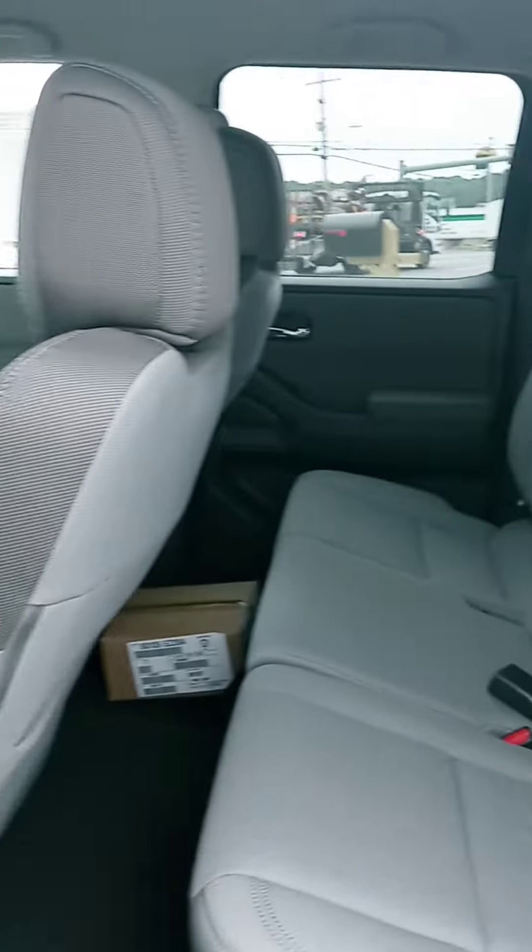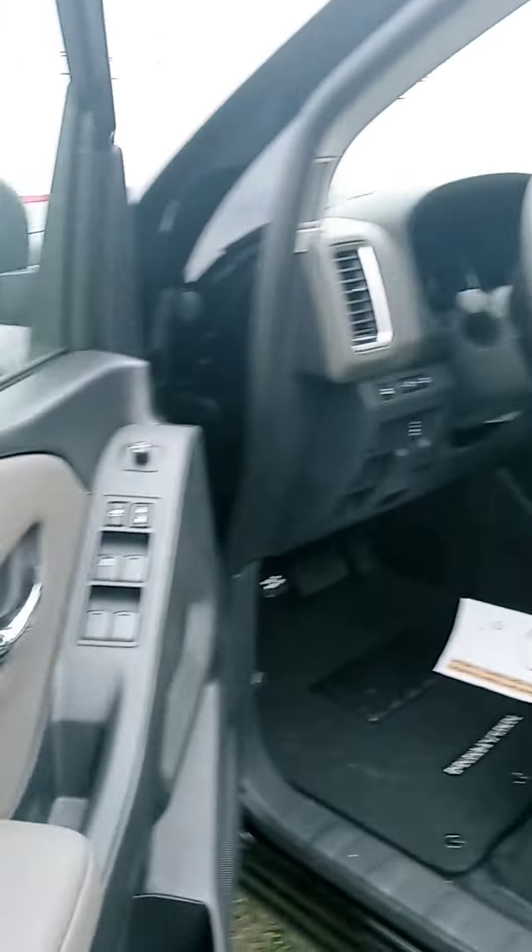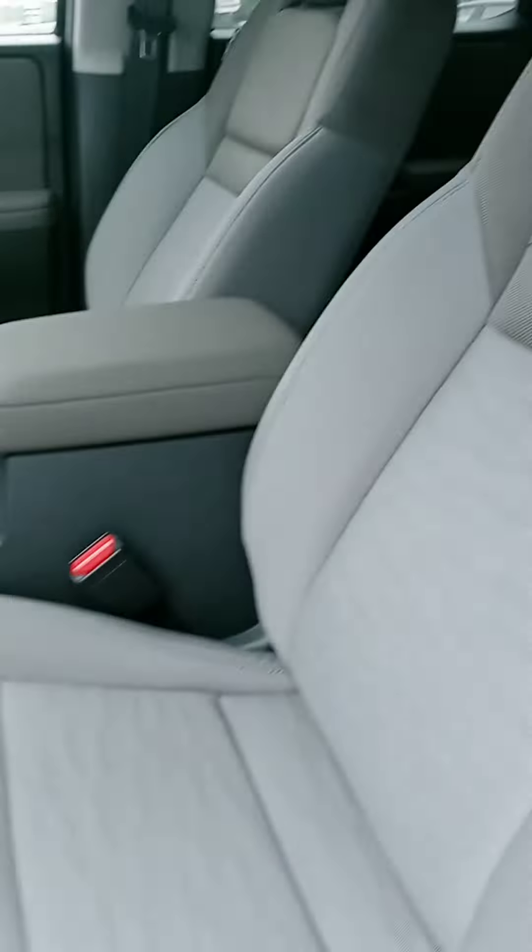Check out the interior — dual color cloth up front. Good stuff, nice comfortable seat. I like that blue stitching in there.